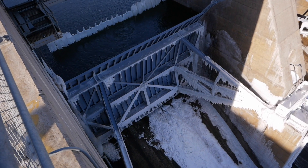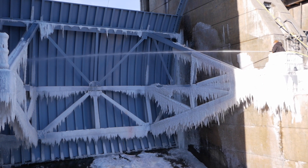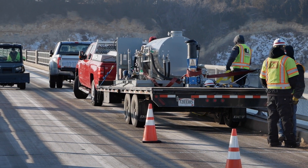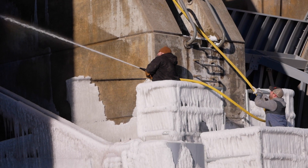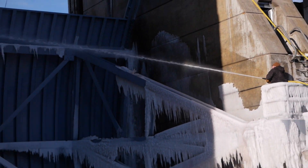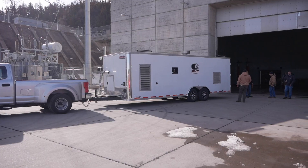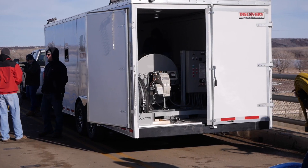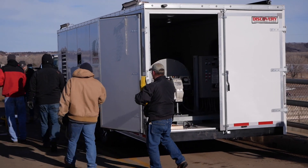They needed a hot water system in order to thaw the ice off of the gates. So we brought one of our standard water heaters down there as a prototype system — just a proof of concept to show that it would work. When our team got back to Sioux, we took all the things that they wanted in a mobile hot water system, because they're going to be able to use this not just at Gavin's Point Dam but at other dams upstream as well. They needed a system that was portable.